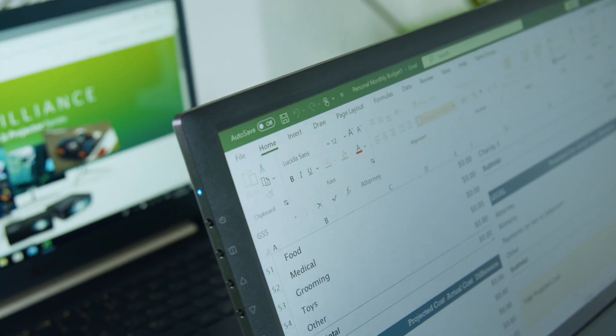Speaking of peripherals, I've got something really cool to show you. This is the PM1 portable monitor. Do you remember when the office was only at the office? Well, now you can take it everywhere.